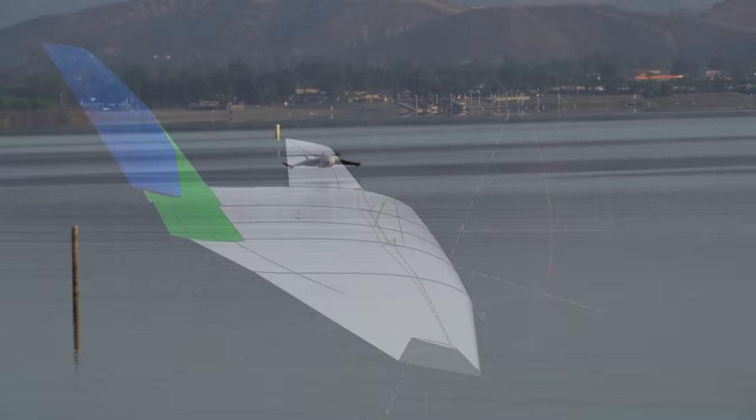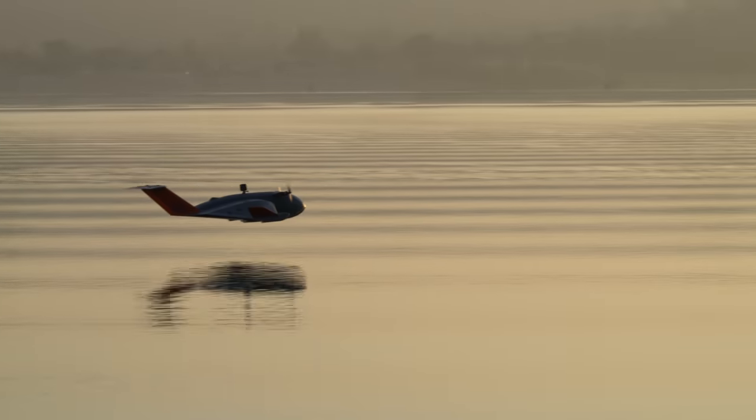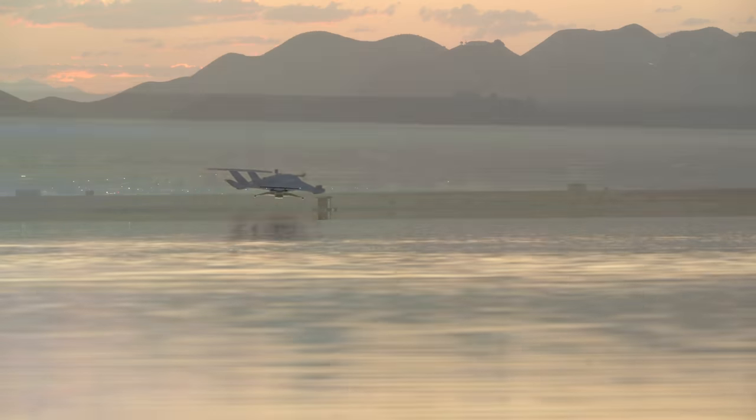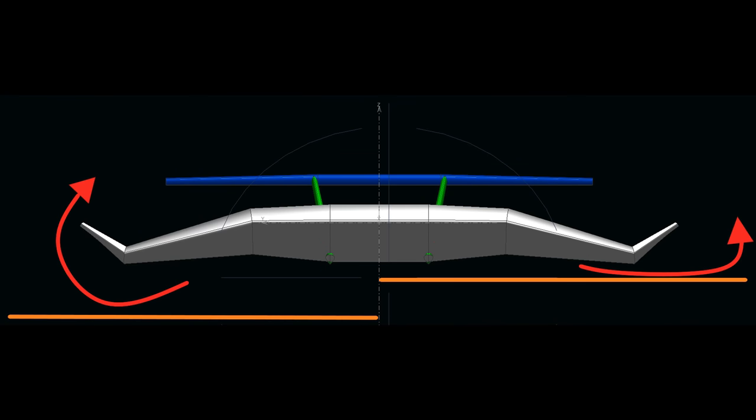If you are unfamiliar with the concept of ground effect, let me offer a few explanations. The simple version is that the phenomenon known as ground effect begins to occur approximately one-half the wingspan of the aircraft in question from the ground and becomes more powerful the lower it goes. Lift is increased due to a ram effect and the drag is decreased due to weaker wingtip vortex formation.